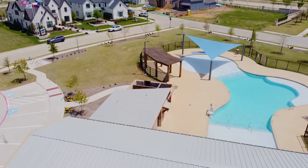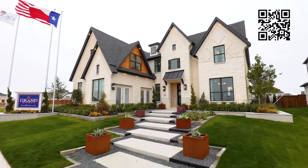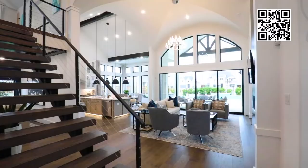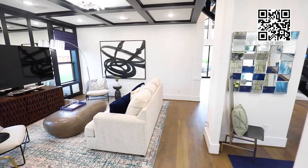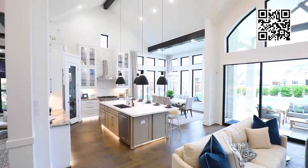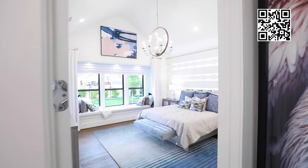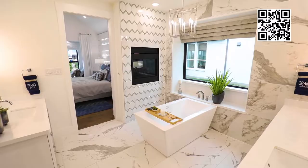Welcome to the Grand Homes community Lakes at Legacy, a master-planned community in Prosper where spacious homes and resort-style amenities define the landscape. Conveniently located just one mile northwest of the Dallas North Tollway, residents enjoy easy access to major freeways and employment centers. Spend a relaxing day at the pool, the park, the catch-and-release pond, or on walking trails along the lake.